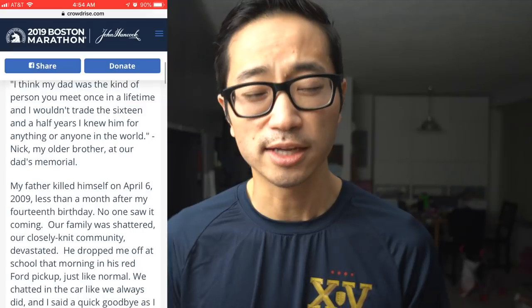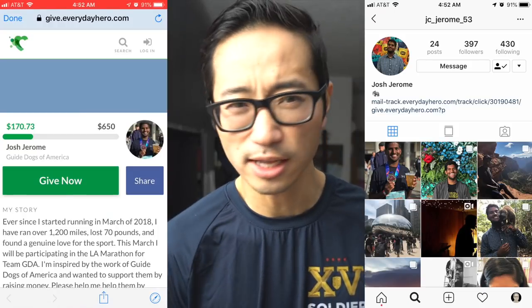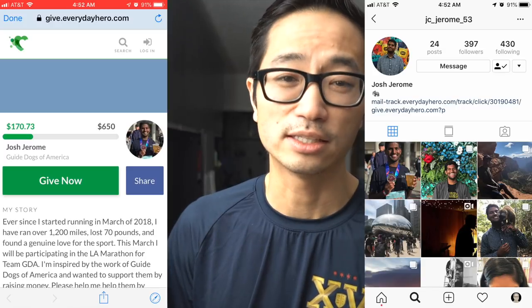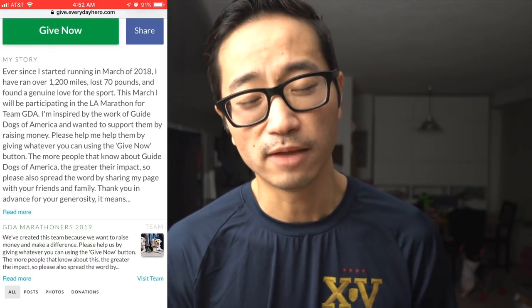I've donated $10 to PD's cause and I'll post a link in the description if you'd like to learn more about his story or the charity. Today's charity runner for the day is Josh Jerome, JC Jerome 53 on Instagram. He's going to be running the LA Marathon — our first LA marathon runner spotlighted on the channel — for Guide Dogs of America, a foundation that helps provide guide dogs to people in need. I've donated $10 to his cause as well, and I'll post links to both in the description.